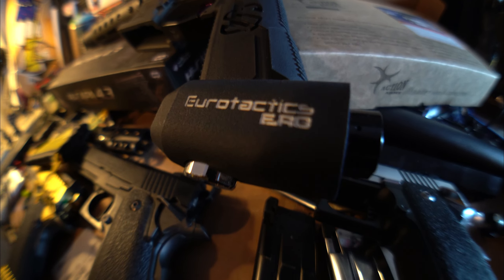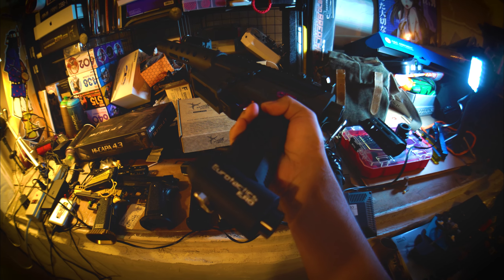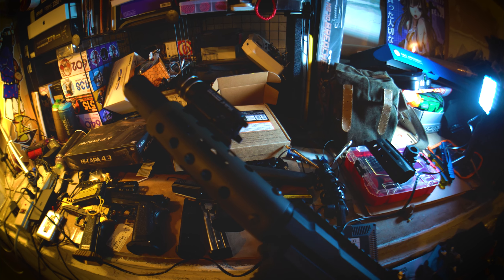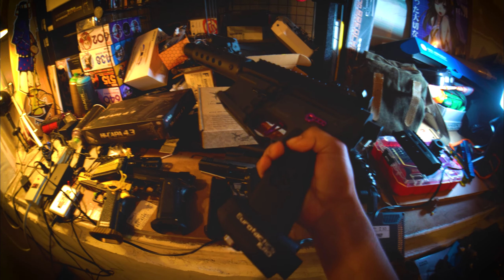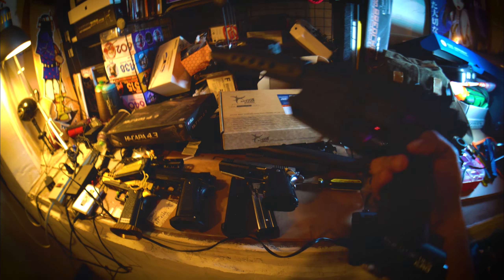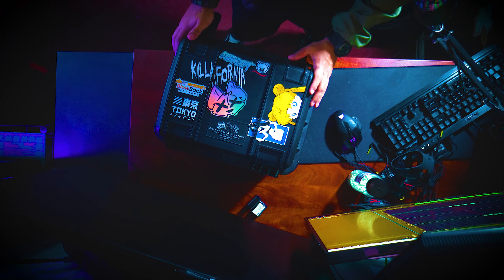One thing I forgot to mention is my current Eurotactics build. It came out to a little over $400, and I have the Monk Customs handguard rail for about $80 as well. It's on a G&G body, and this is my current speed Cubby tournament-based rifle.